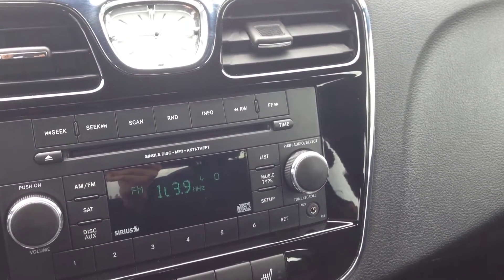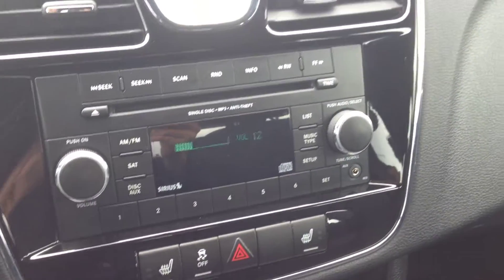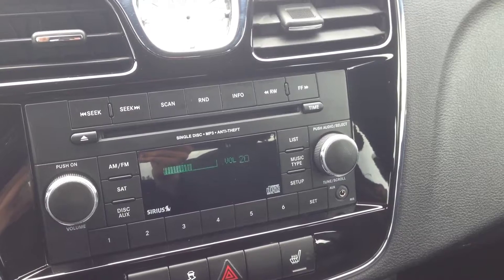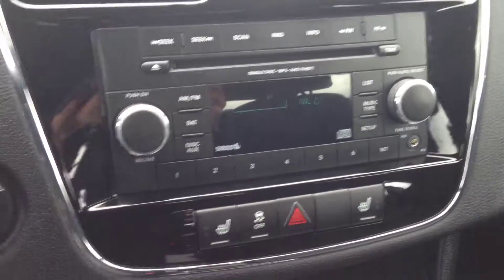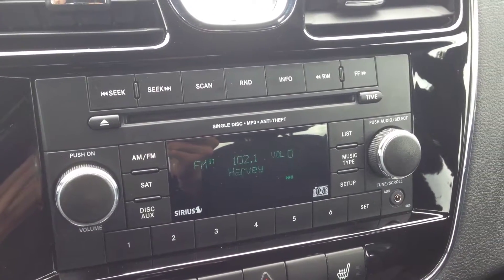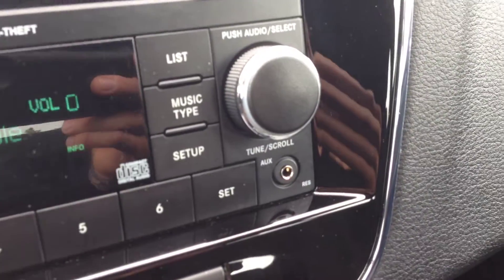The right side controls volume up and down, and the left side handles channel selection. As you can hear, it's nice crisp, clean audio with no breaks or cracks in the sound quality. We have AM and FM channels, Sirius satellite hookup, and a single-disc MP3/CD player with auxiliary input for your iPod, iPhone, or any digital device.